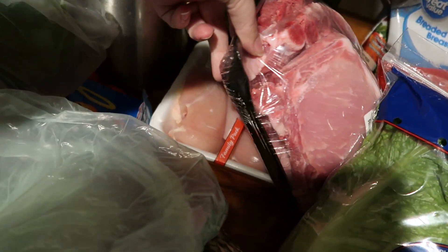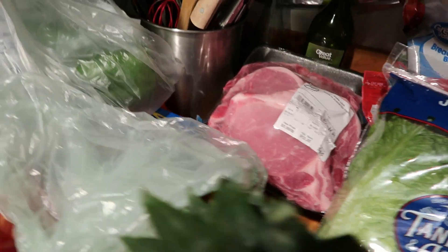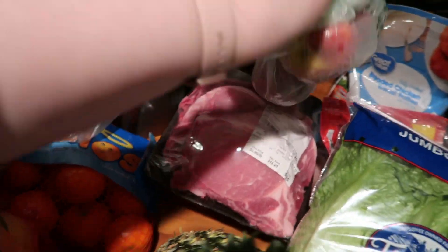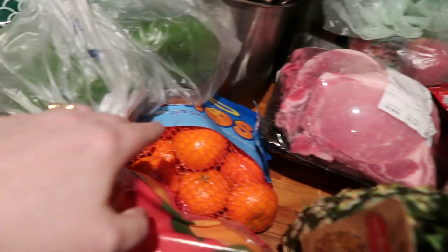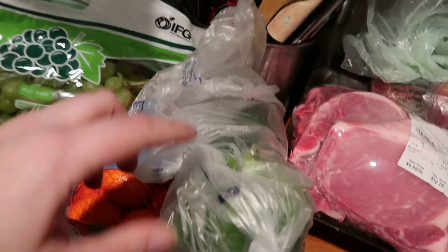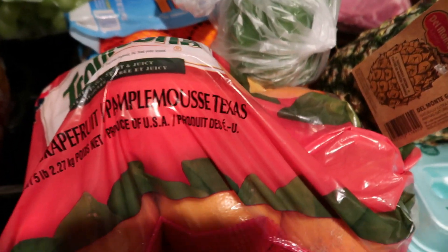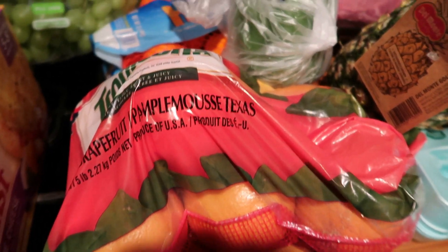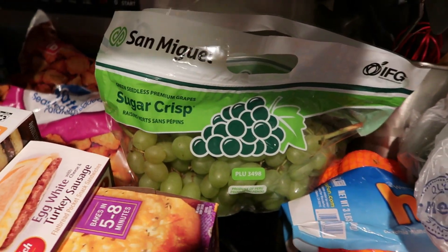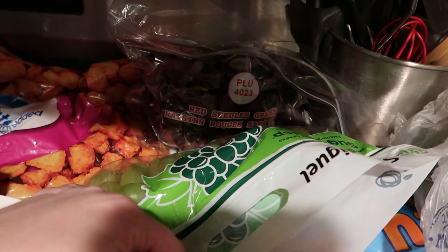Underneath that is chicken — they had the chicken breast on sale for $1.88 a pound. These are peaches; my husband found those and really wanted them. We got some mandarin oranges. These are green bell peppers — they were huge and only about 78 cents a piece. Meijer also had the grapefruit on sale; this whole huge bag was like three bucks. We grabbed grapes at Meijer as well — some green grapes and some red grapes.